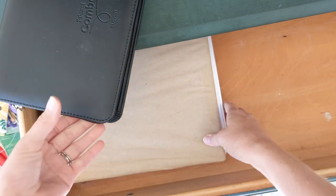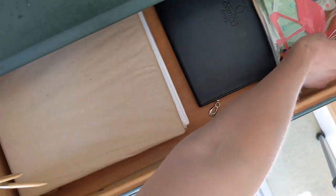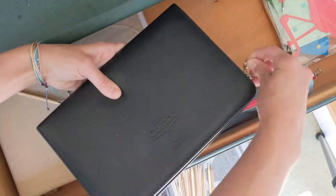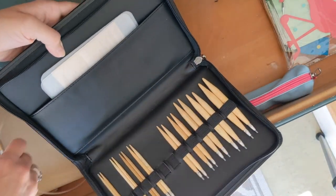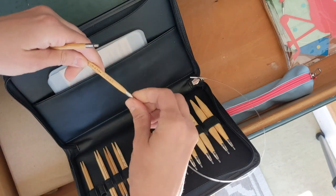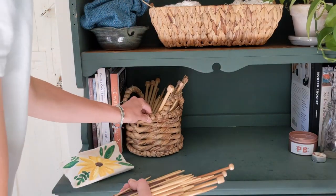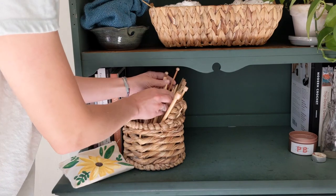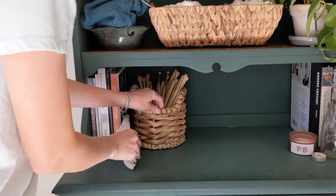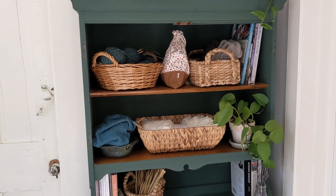I'm going to put my pattern binder in the drawer if it fits, along with my circular needles — both lay pretty flat and I want them easily accessible. I wrote about how I organize my knitting patterns on my blog. I'm also going to play around with how I organize my knitting needles; it'll need to be a different system. I might rubber band the needle sets together, though I also really like how straight needles look displayed, even though I don't use them as often as circulars or double-pointed.